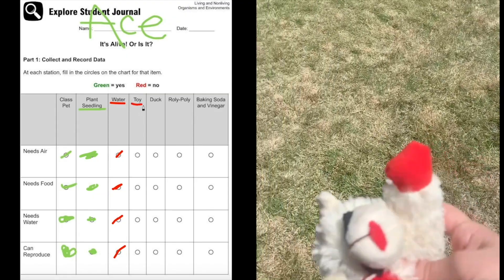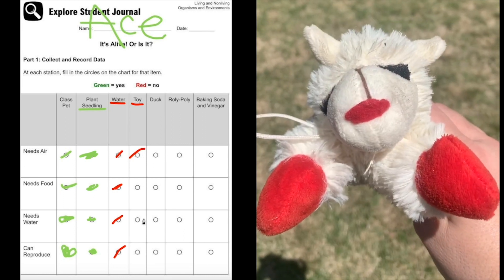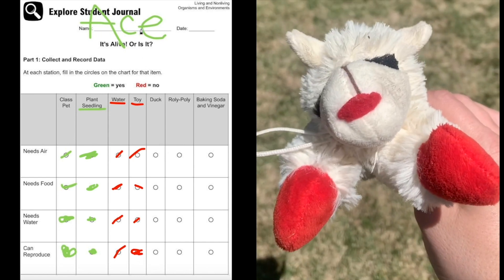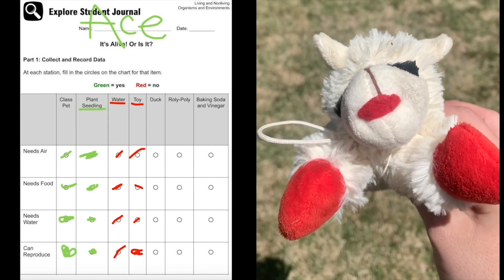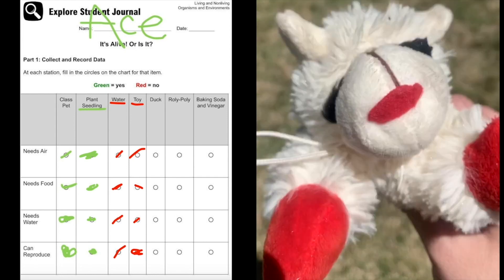Ace, give me your toy. What about a toy? Is a toy living or non-living? It's non-living because it does not have basic needs. A toy does not need air, water, or food, and it cannot reproduce.